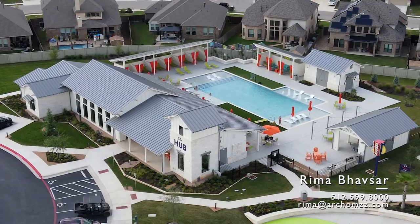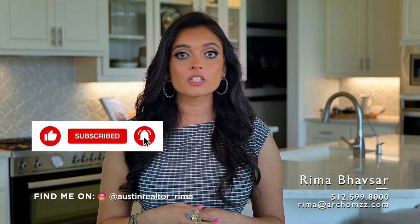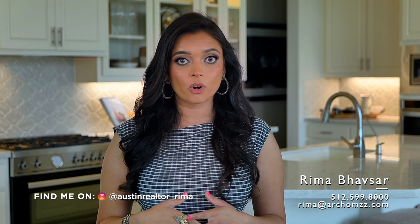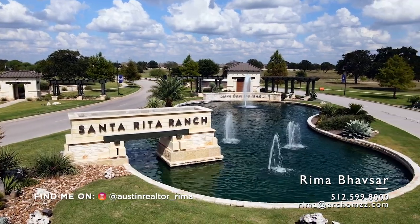Go ahead and press that subscribe button and bell notification, as that will give you instant notification as soon as my videos are up to watch. If you're thinking about buying in this master plan community, let me know — reach out to me, comment below, and we can go ahead and get started.